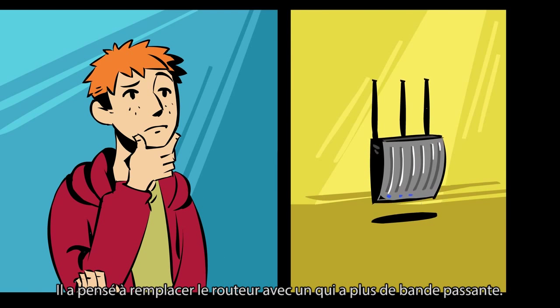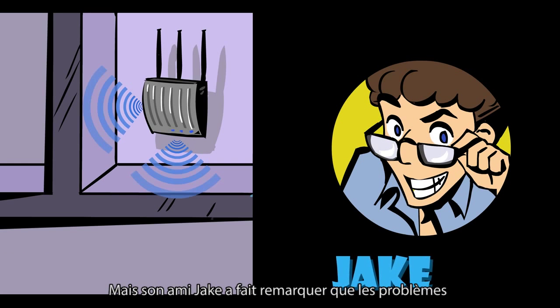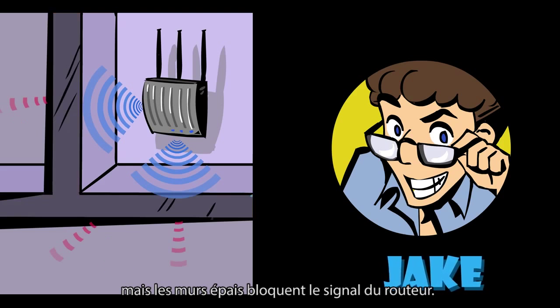He thought about replacing the router with one that has more bandwidth. But his friend Jake pointed out that the problem is probably not the bandwidth, but the thick walls that block the signal from the router.